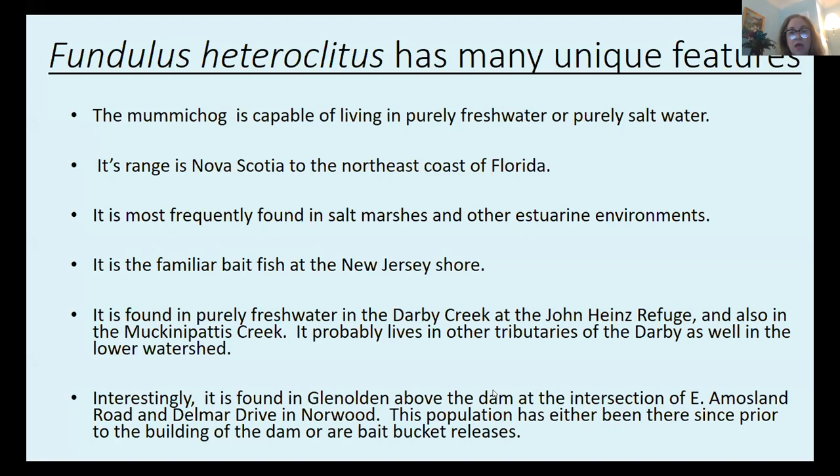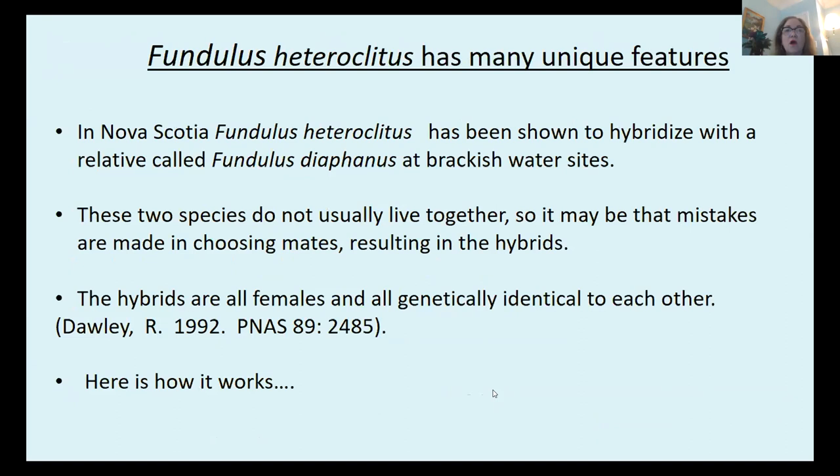Interestingly, Fundulus heteroclitus is found in Glen Olden above a dam at the intersection of East Amos Land Road and Delmar Drive in Norwood. So the Fundulus heteroclitus are found above a very high dam — how did they get up there? That dam has been there a couple of hundred years; it was a mill dam. That population has either been there since prior to the building of the dam, or they could be bait-bucket releases, since fishermen sometimes release unused bait fish.